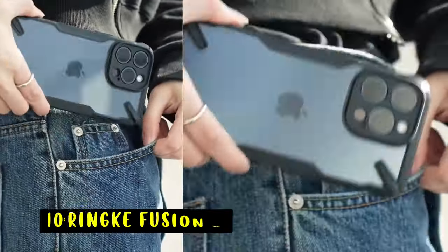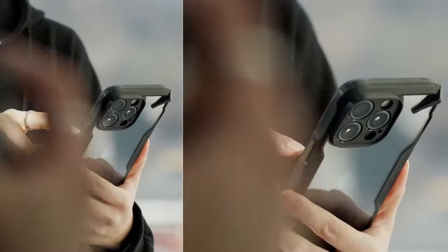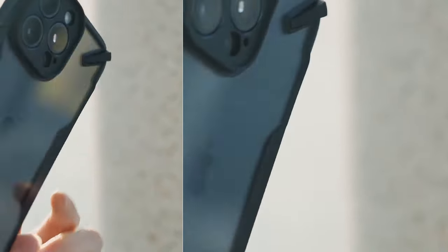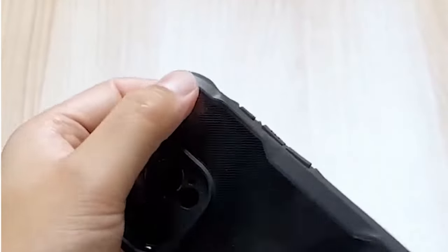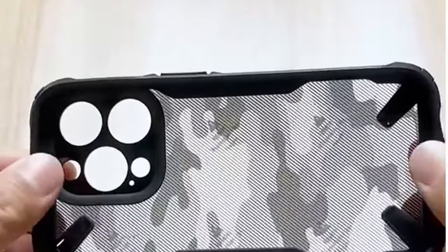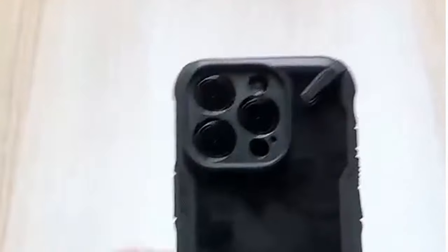At number 10 is the Rink Fusion X. It stands out with its rugged design and functional features, boasting a unique camouflage print that adds a stylish, tactile element. Its precise cutouts offer extra protection for the camera lens, and the anti-skid texture enhances grip, reducing the chances of accidental drops. It's compatible with wireless charging, and the built-in lanyard holes allow for straps or phone charms, adding personalization. Overall, the Fusion X combines style, protection, and practicality for everyday use.